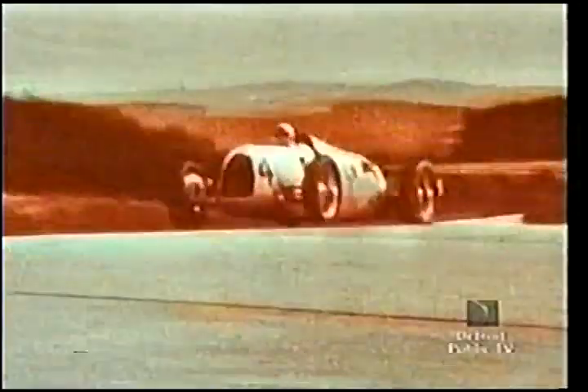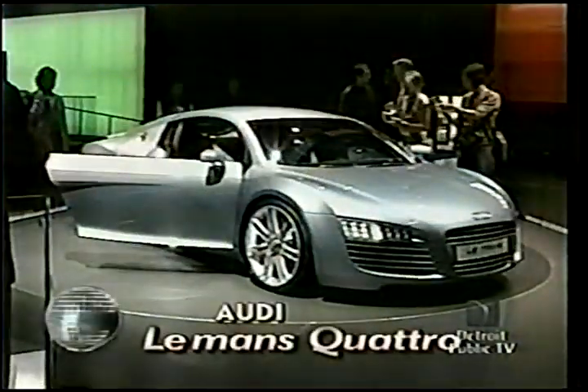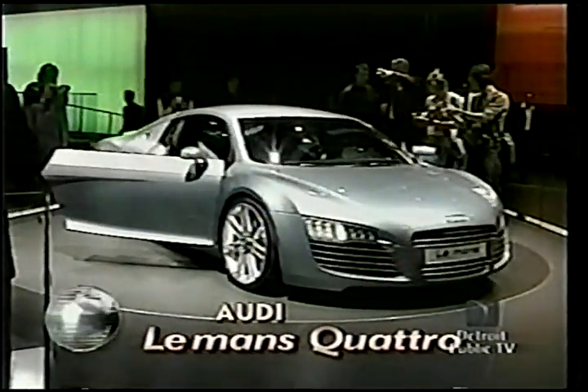Germany's largest automaker, Volkswagen, got things off to a racy start with a bold concept, the Audi Le Mans Quattro. Built with help from another VW division, Lamborghini, the Le Mans is a clear view of future Audi coupe styling.